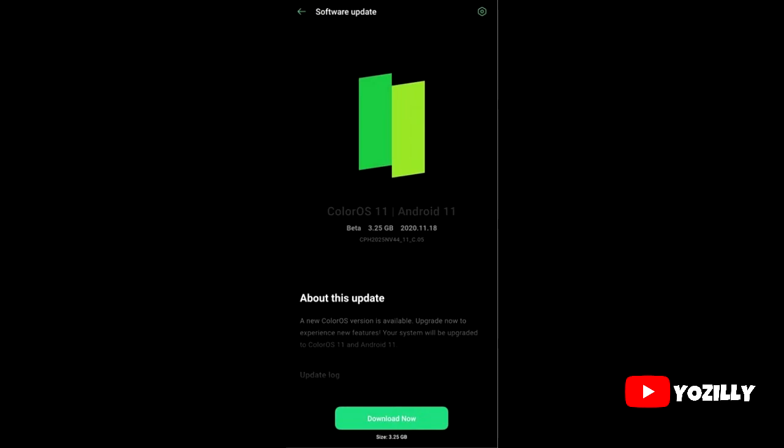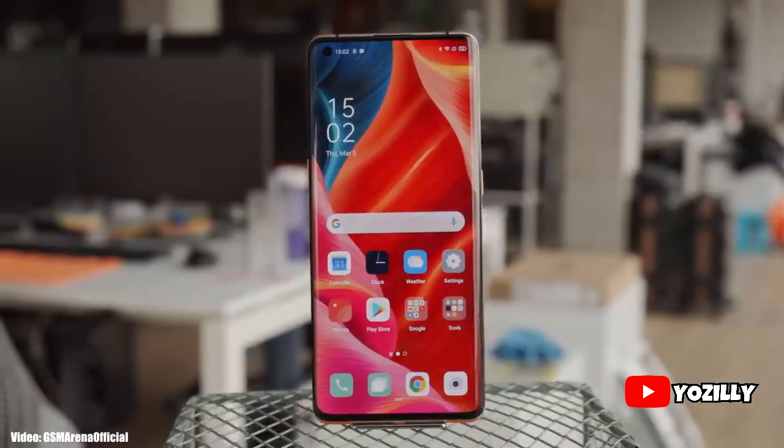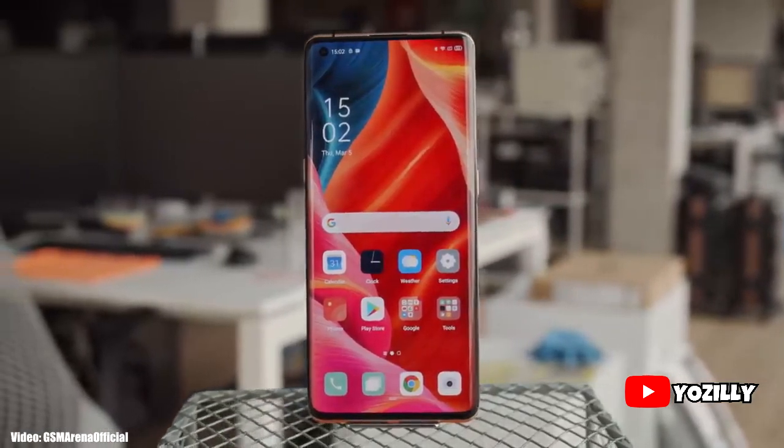If you have registered yourself in the beta program, then you can install this update on your smartphone. If you are not, you will have to wait until 2021, because next year Oppo will release the stable ColorOS 7 update based on Android 11 to Find X2 Pro users. For now, the beta version of this update is out for the public.